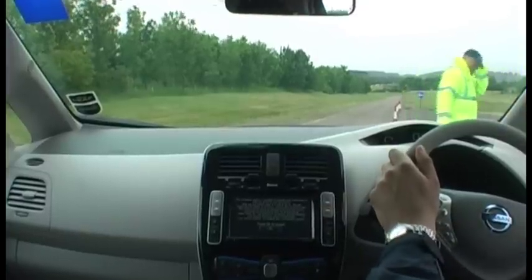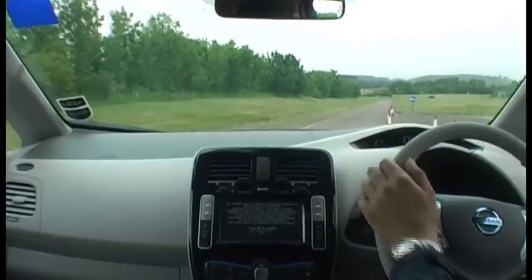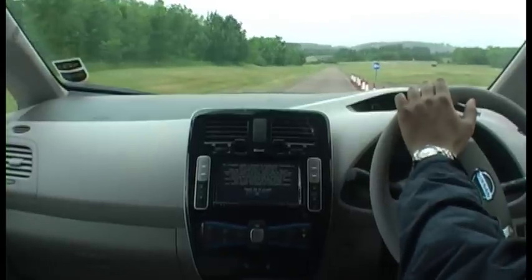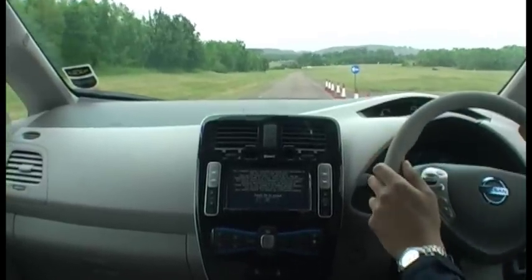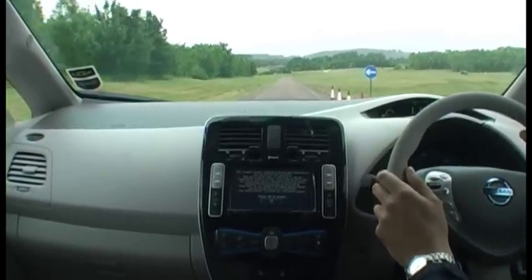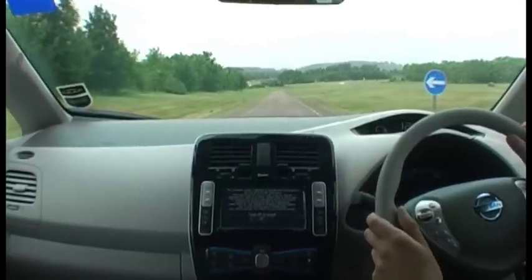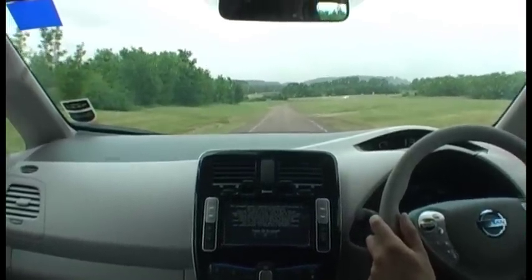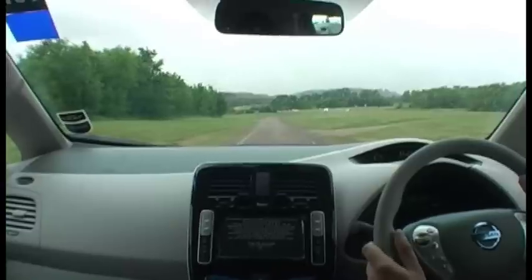We're driving very serenely in the Nissan Leaf. This car recently went up in the UK £2,000 to £25,990. The reason for that was because of the currency rates compared to the Yen.